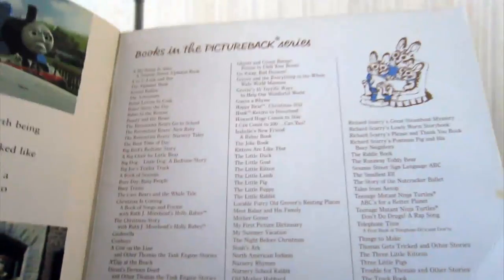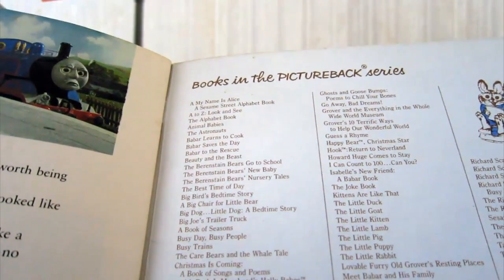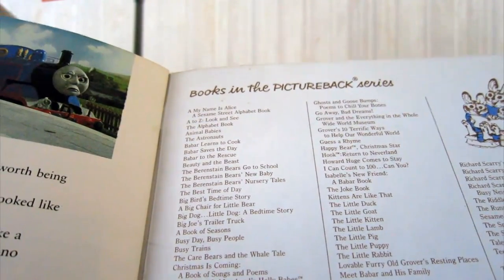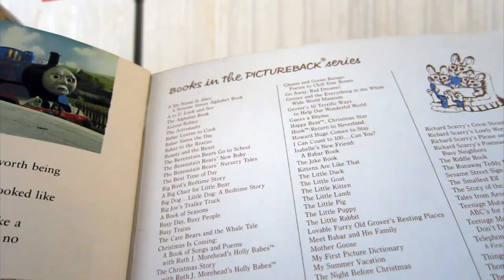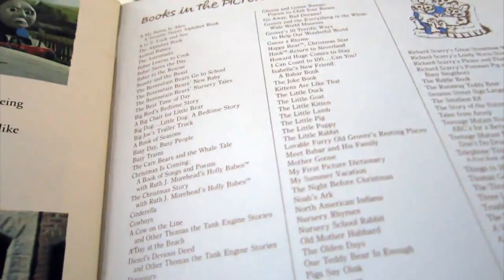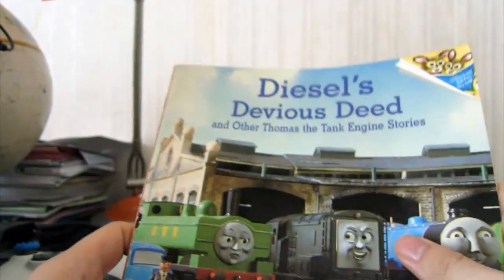Because the last page, they can't help but advertise all this other stuff. Let me read it: My Name is Alice, Sesame Street Alphabet Book, A to Z Look and See, The Best in Bears Go to School, Beauty and the Beast, Christmas is Coming, Dinosaurs, One Teddy Bear is Enough — no it's not — PJ the Spot, Bunny, Sesame Street, Nutcrackers and all that. So there's quite a lot going on there.